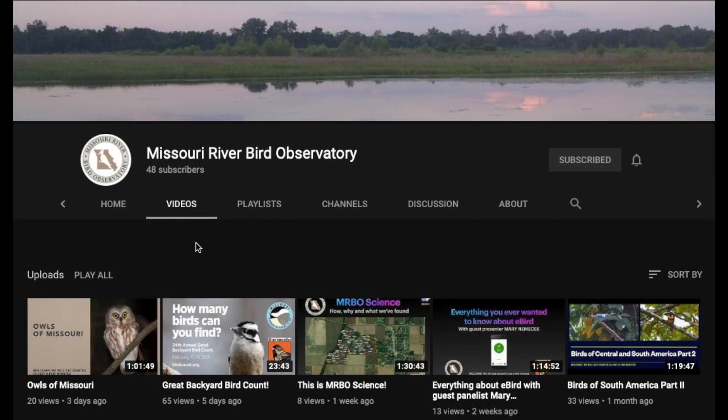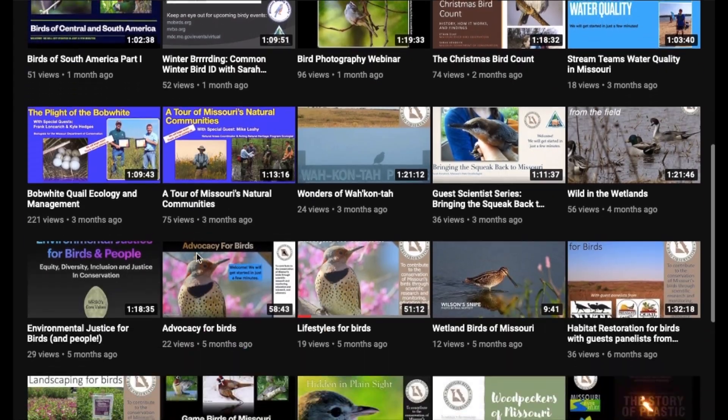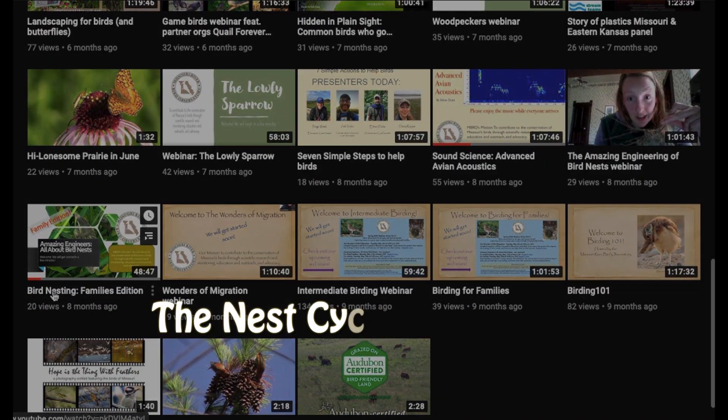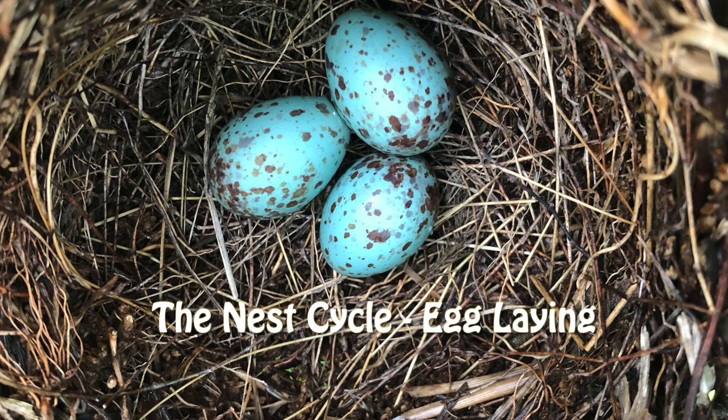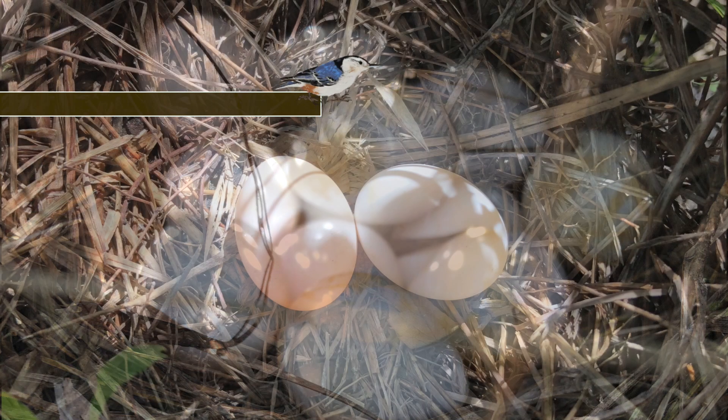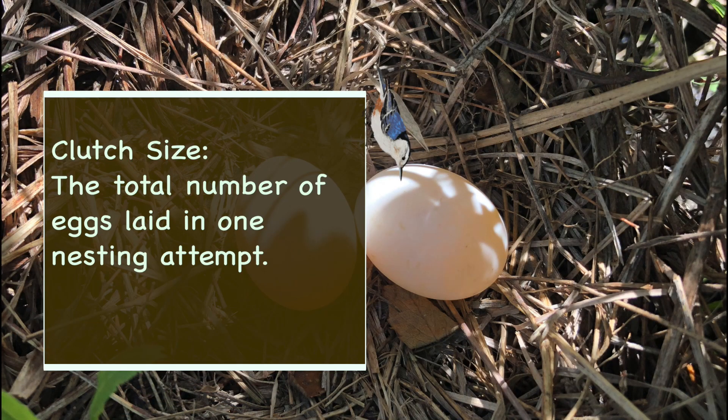You can learn more about the different types of bird nests by watching our webinar, Bird Nesting Family Edition. After the nest is constructed, the egg-laying stage begins. Different species of birds lay different numbers of eggs per clutch, but pretty much all birds lay at most one egg per day. A clutch of eggs is the total number of eggs laid in one nesting attempt.